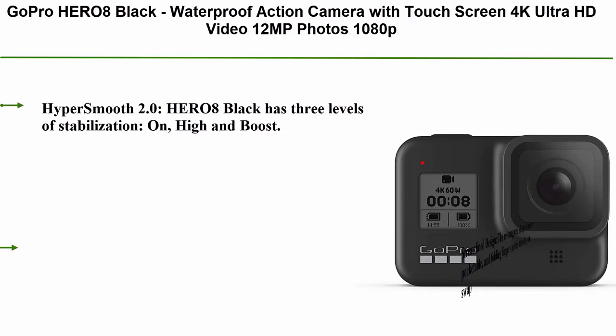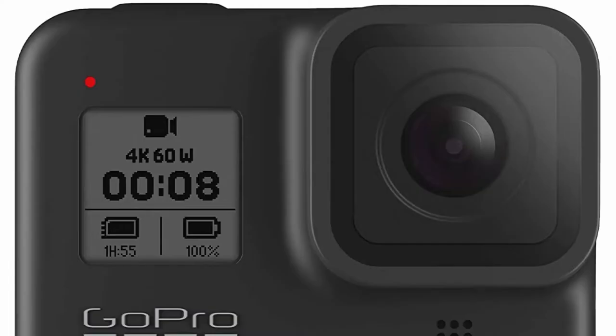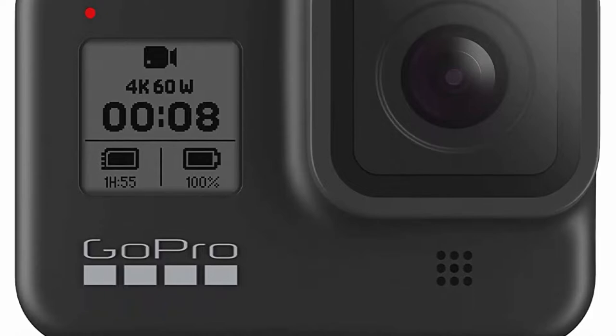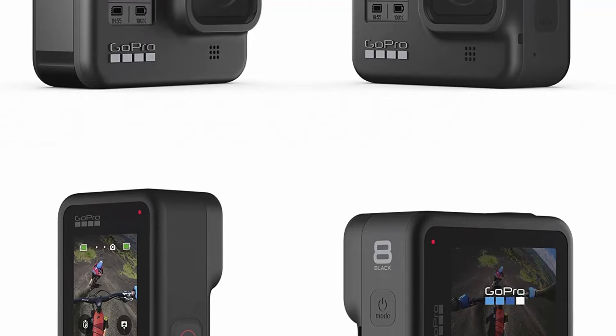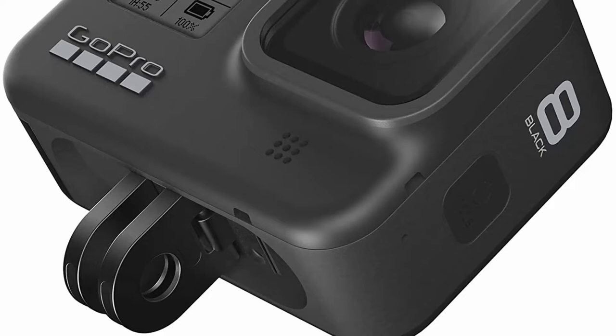Top 10: GoPro HERO8 Black — Waterproof Action Camera with Touchscreen, 4K Ultra HD Video, 12MP Photos, 1080p Live Streaming, and HyperSmooth 2.0 Stabilization. The HERO8 Black has 3 levels of stabilization: On, High, and Boost. Get the widest views or boost to the smoothest video ever offered in a Hero camera. Works with all resolutions and frame rates and features in-app horizon leveling. The reimagined shape is more pocketable, with folding fingers at the base for quick mount swaps. A new side door makes changing batteries faster, and the lens is now 2x more impact resistant compared to previous models.